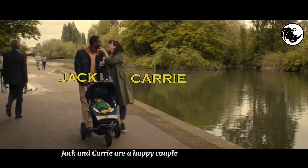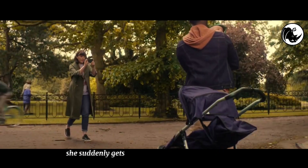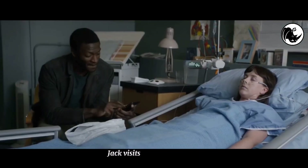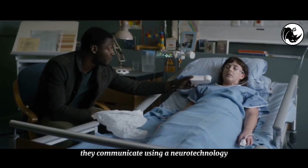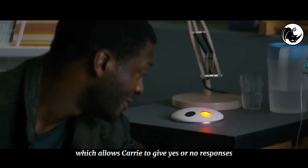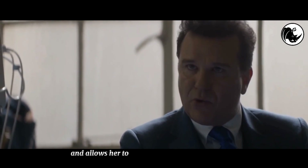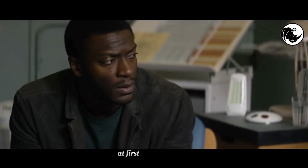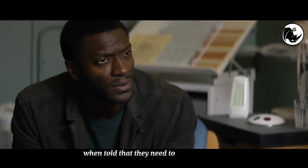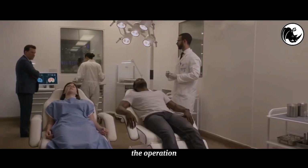Jack and Carrie are a happy couple with their new baby. When Carrie wants to take a photo of her husband and son, she suddenly gets hit by a truck and falls into a coma. Jack visits his wife regularly, but she never awakes. They communicate using a neurotechnology which allows Carrie to give yes or no responses. One day, Haynes approaches the husband and offers a procedure that transfers Carrie's consciousness into his brain, allowing her to see and hear everything he does and enabling Jack to talk to her again. At first he is uncertain when told that they need to kill Carrie first, but Carrie agrees by responding via the device. They begin the operation and it is successful.